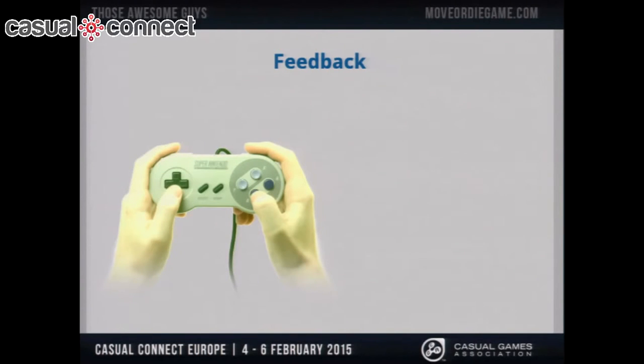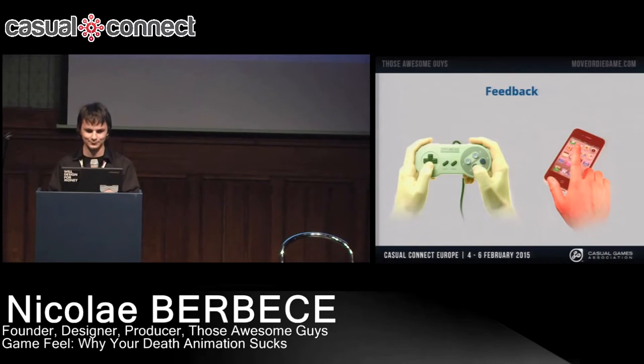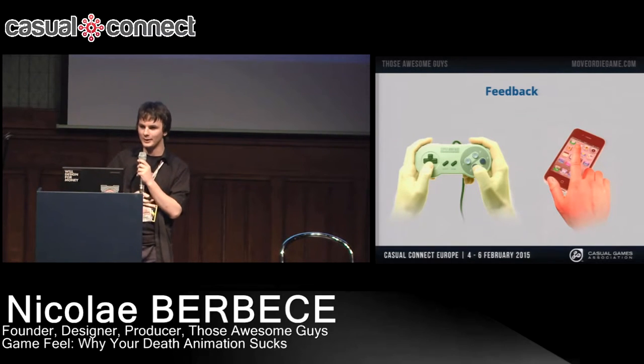I think we can all agree that it's pretty satisfying to press a button on the controller and feel it physically move, compared to using a touch screen device, which is not really that exciting because you're just sliding your finger on a piece of glass. However, game feel — it's basically filled with game appended to it, and it also applies in other areas.